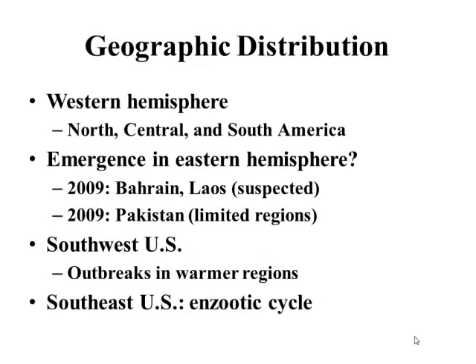Going through the epidemiology: the geographical distribution is present in North, Central, and South America. There has been a recent emergence in the Eastern Hemisphere that we won't discuss much here. The key thing is that we have it in the Southwest U.S., and as we're getting warmer due to climate change — I study a lot of global climate change and its relationships to vectors, especially with blue tongue — warmer climates and more vectors allow for these enzootic cycles to occur.